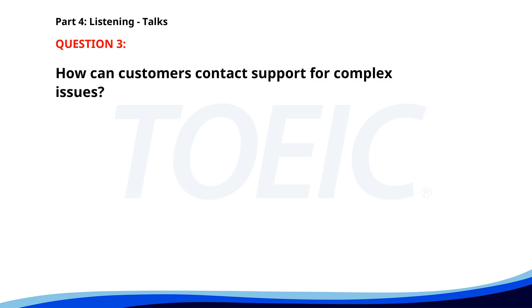Number three. Welcome to our customer support tutorial. Today we'll show you how to troubleshoot common issues with our software. Please follow along as we go through the guidelines. For more complex issues, you can contact our support team via email. How can customers contact support for complex issues? A. Through live chat. B. Via email. C. By phone.